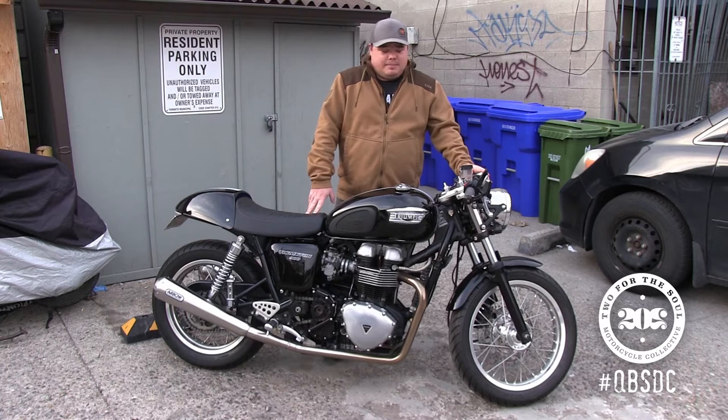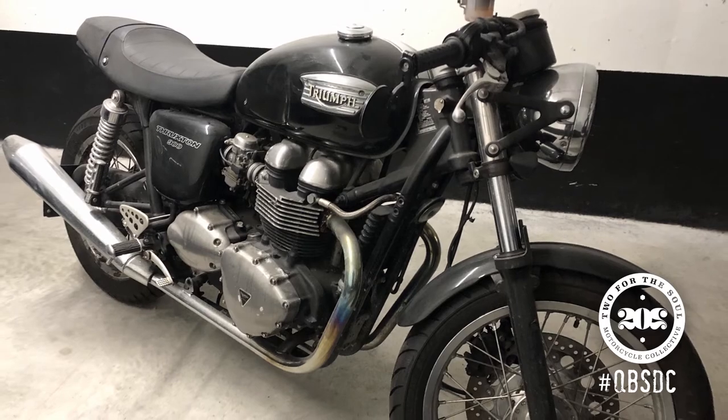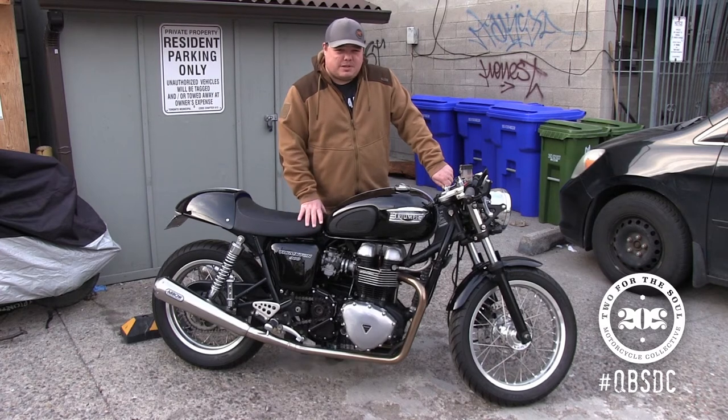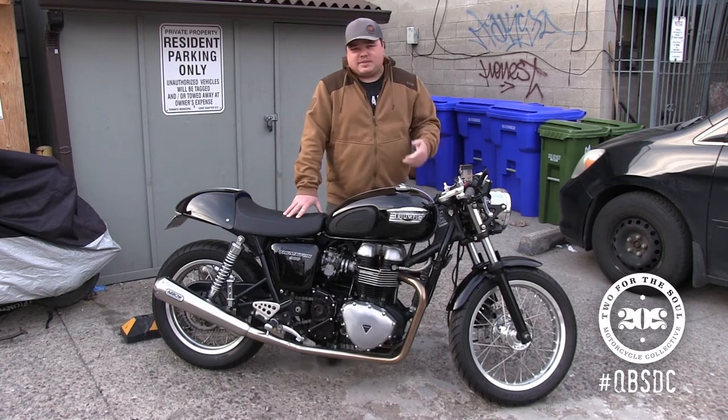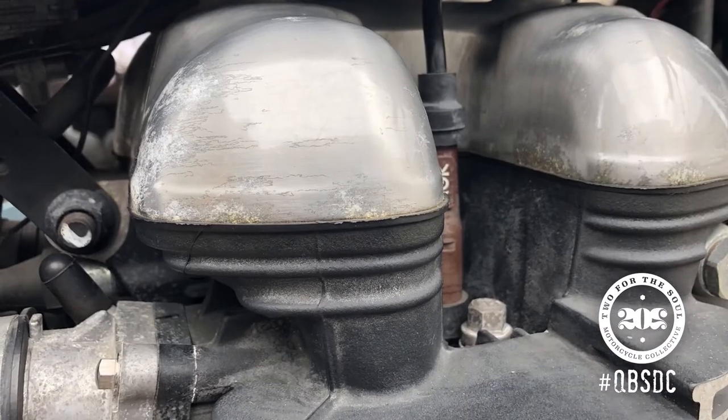I wasn't anticipating buying it, but I saw a post on Instagram, went to go look at it, ended up throwing out an offer and going to U-Haul and picking up a trailer. It wasn't running when I went to look at it — it had been sitting for a few years. The gentleman that owned it had an accident and wasn't able to deal with the leaning forward riding position, so I ended up bringing it home.